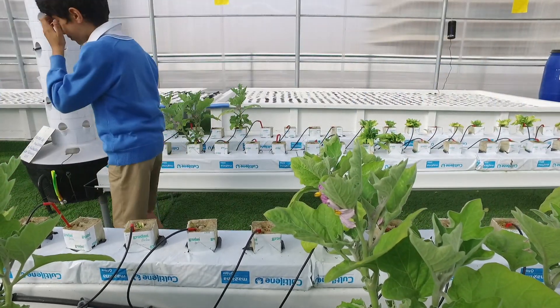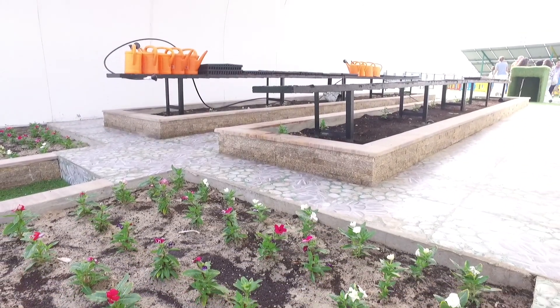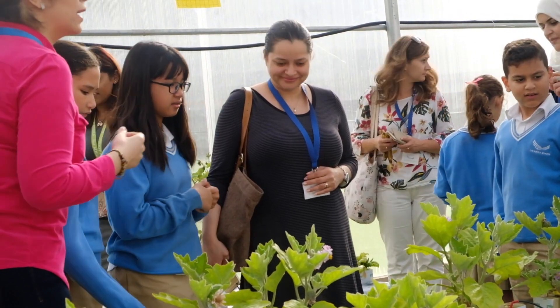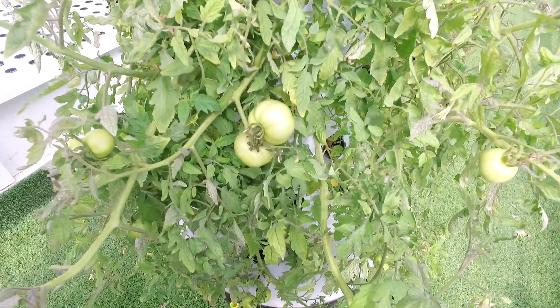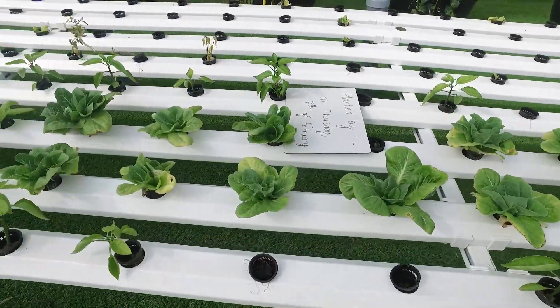With all these technologies in place, this project can easily be replicated to any environment, giving more flexibility for you to grow crops. As we grow, we know that our farm will be producing up to one ton of produce every month. This is a huge amount of produce and the possibilities are endless.